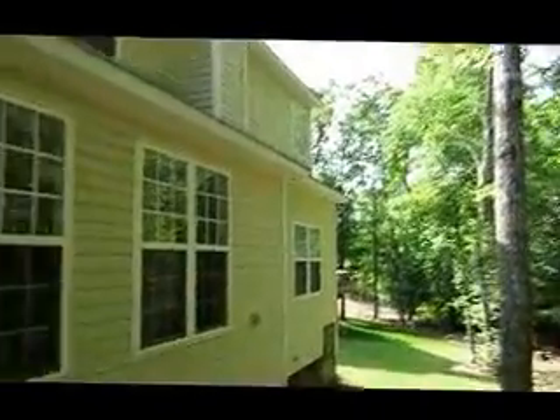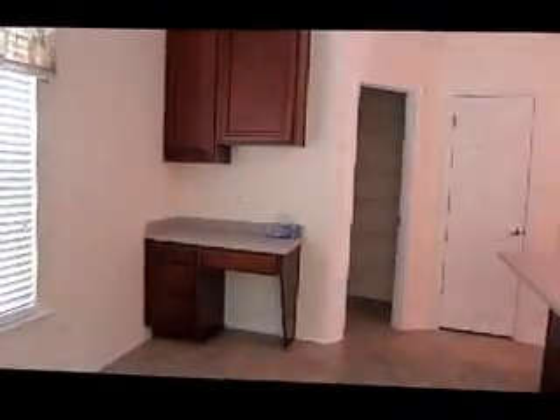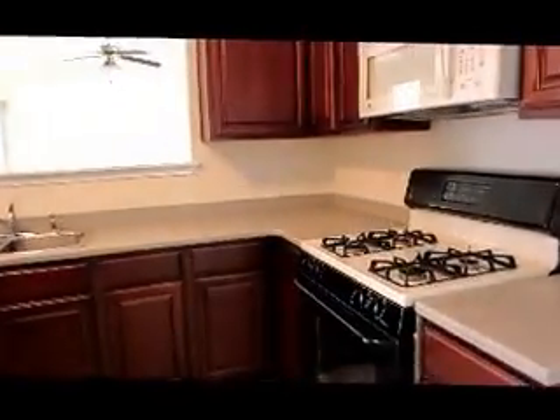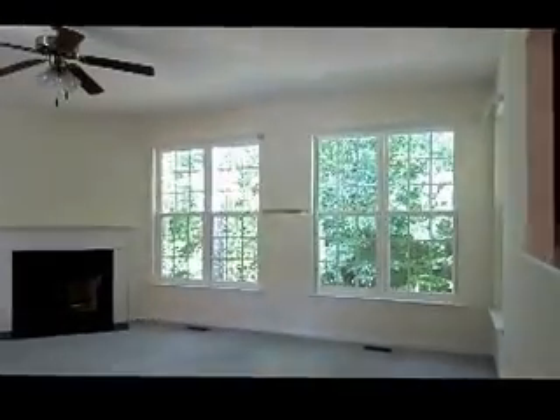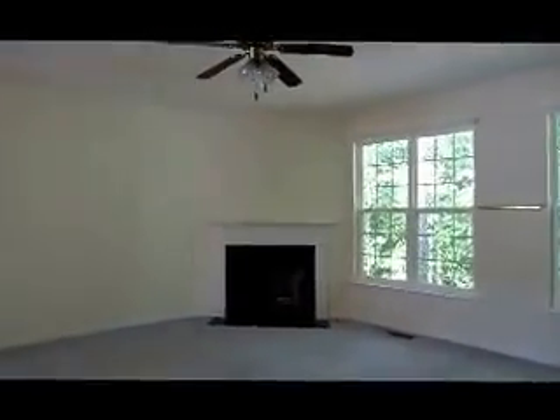Entering back inside the house — this is the breakfast area. Plenty of counter space and nice maple-colored cabinets that open up to the living room. This is the living room area, a pretty decent size that overlooks the backyard. The fireplace looks like a gas glass fireplace.